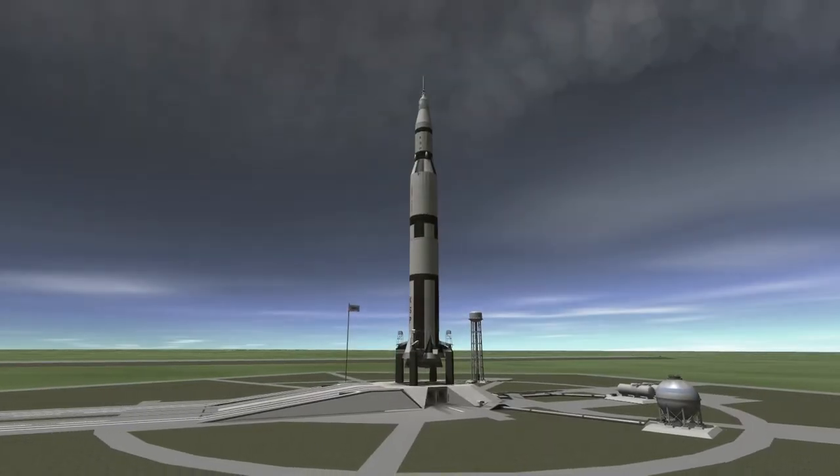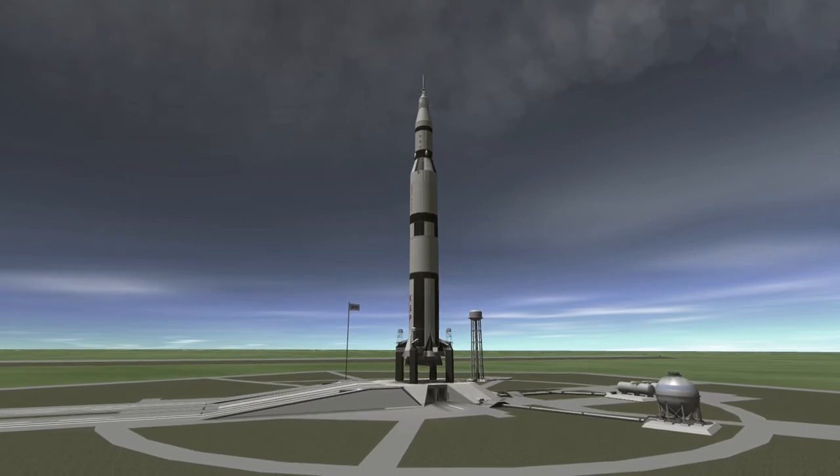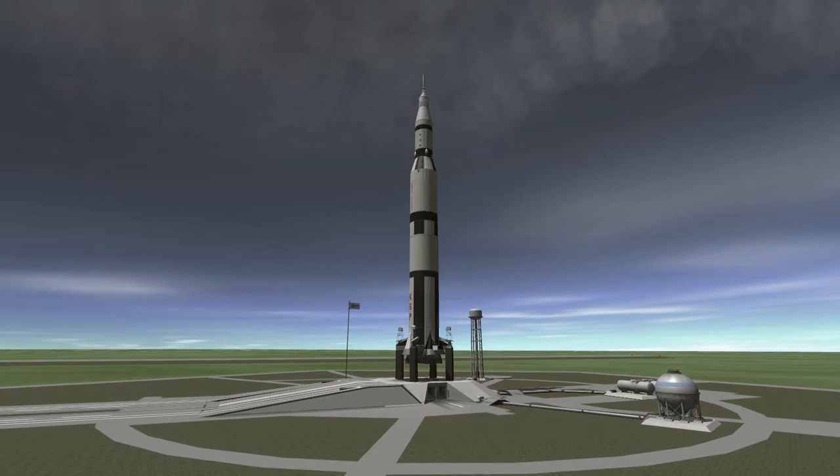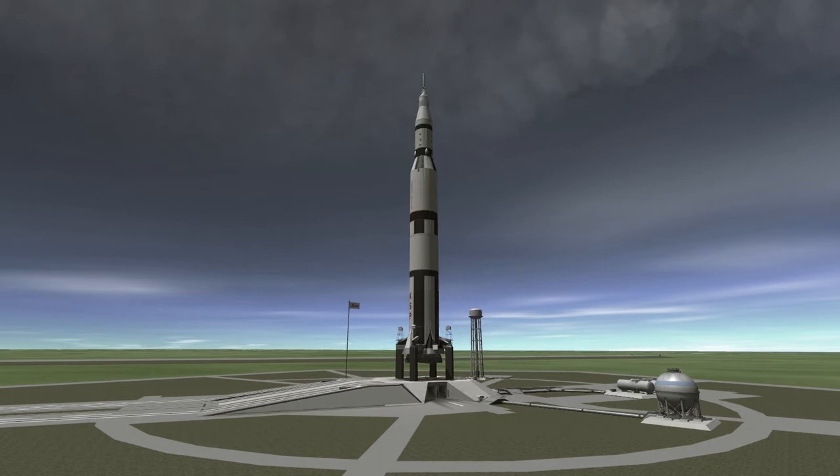On April 11, 1970, NASA launched the Apollo 13 mission on a Saturn V rocket with the intention of making the third lunar landing. The mission was not remembered for its launch, but for the events that occurred on April 13 and after, which will be covered in Today in Space History on April 13.